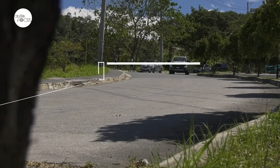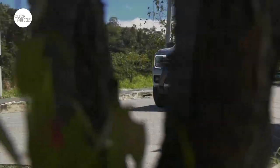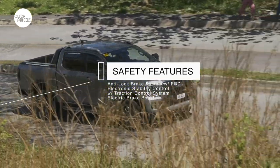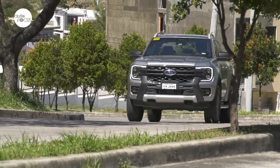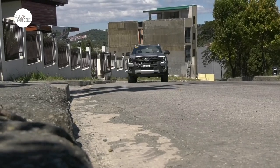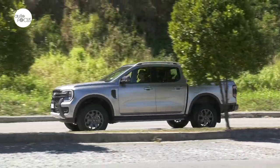Also for safety, the Wildtrak comes with hill launch assist and rollover mitigation, hill descent control, 7 airbags, hill lock brake system with electronic brake force distribution, electronic stability control with traction control system, and electric brake booster. At the local launch, Ford said the next-gen Ranger is the smartest, most versatile, and most capable Ranger ever — and that is surely true. It can perhaps even be argued that it may be the smartest, most versatile, and most capable pickup in the country at the moment.